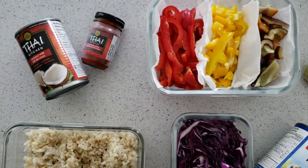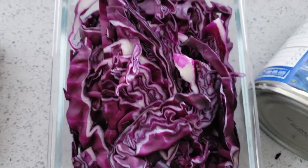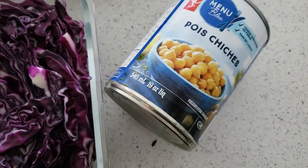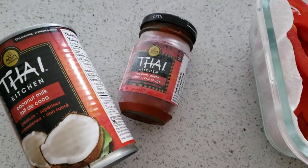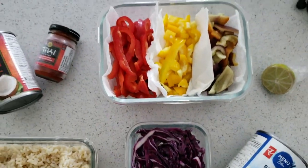For meal number three, one of my favorites — I'm making a red Thai curry. From our prep, we've got the brown rice and the purple cabbage for some crunch. I'm going to throw the diced purple peppers in this one, and this is where my whole chickpeas are coming into play — I'll just throw those right into the sauce. For fast foods, I've got coconut milk, some red Thai curry paste, some lime, and I'm probably going to throw some fresh basil on there as well.